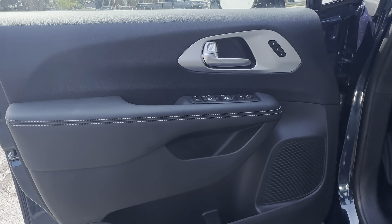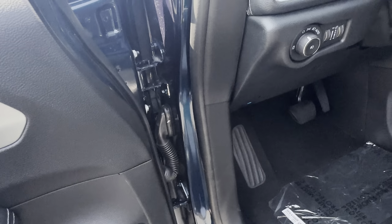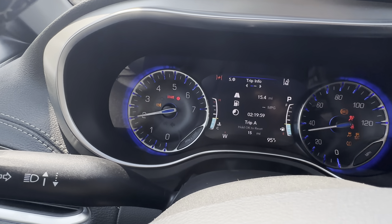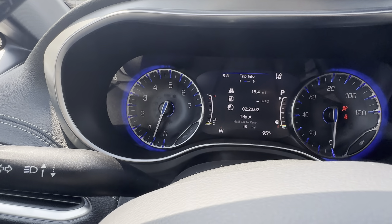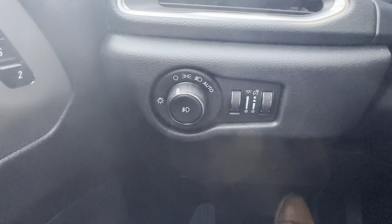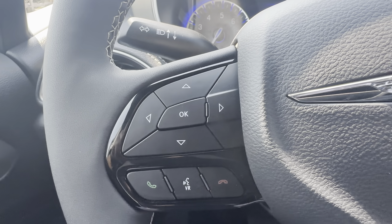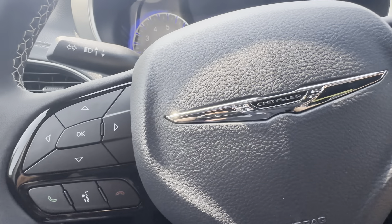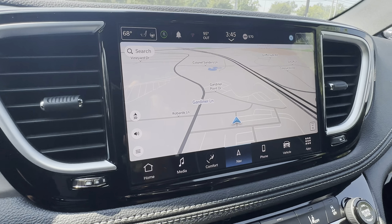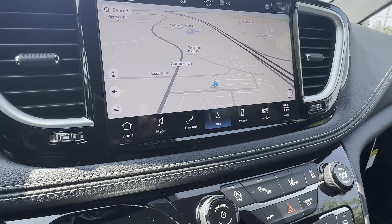Also memory settings for two drivers. Power folding exterior mirrors. You do have automatic headlamps. Bluetooth with voice command. Adaptive cruise control. Standalone navigation, as well as Apple CarPlay and Google Android Auto.